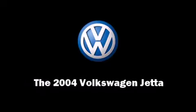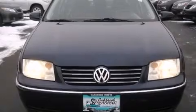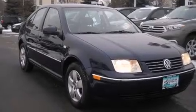Sensibility and practicality defined the 2004 Volkswagen Jetta. It features an automatic transmission, front-wheel drive, and a 2.0-liter four-cylinder engine.